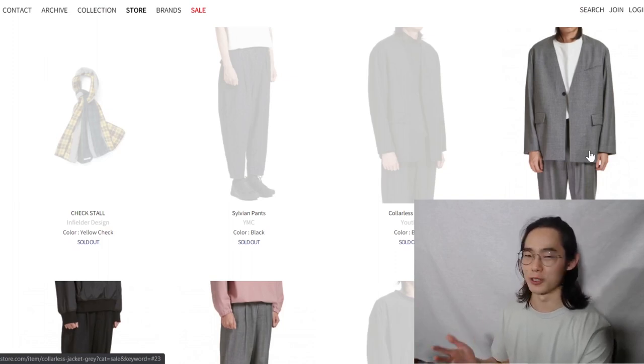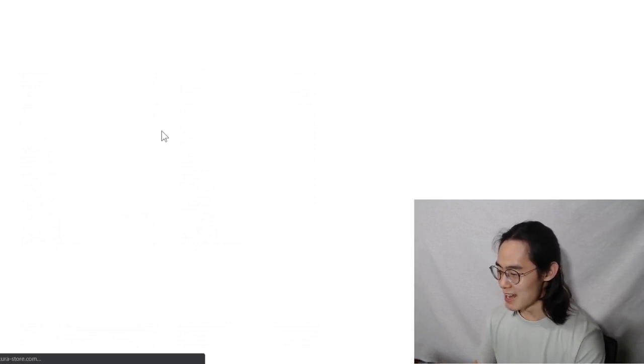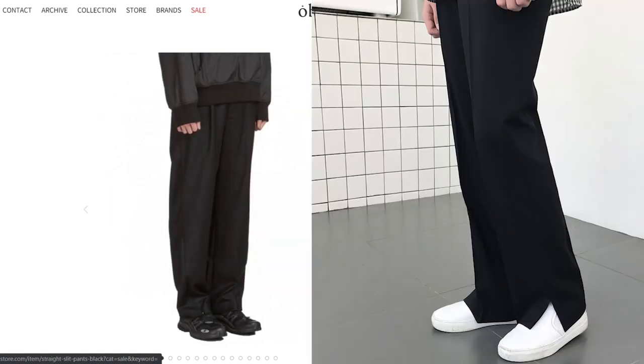These ones — I actually want these. They're pretty good because these are straight slit pants. When you're wearing normal straight pants you don't have the slit.